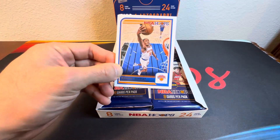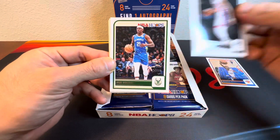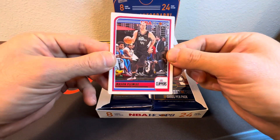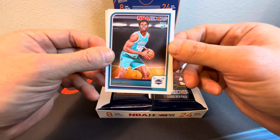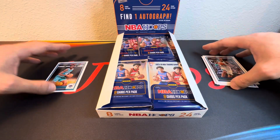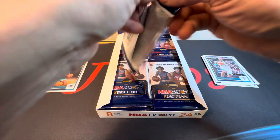Starting out we got Emmanuel Quickly, Ben Simmons, Drew Holiday, Mason Plumlee, Keegan Murray, nice. Cominga — first rookie is James Nashi, and behind him PJ Washington Jr. All right, pack number two.